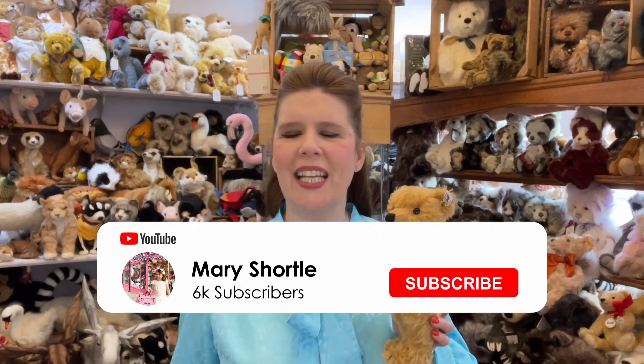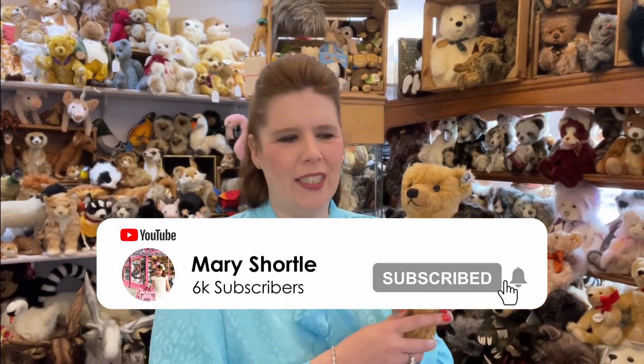Hi everyone and welcome back to this week's video. It's going to be lovely to talk a little bit about Steiff and all the amazing teddies that we sell here at Mary Shortall. We have sold Steiff teddies, some vintage and some new, for the last 45 years and we're really proud of our selection here.